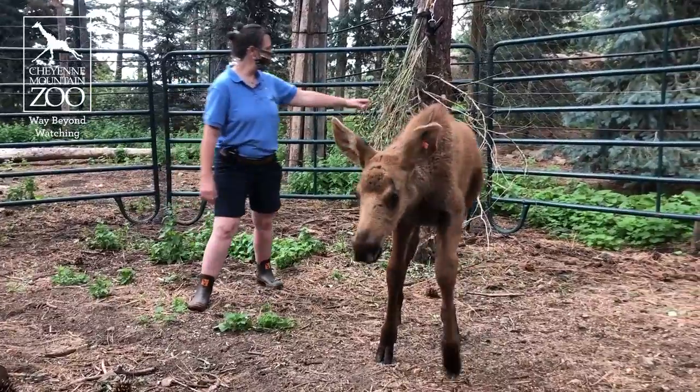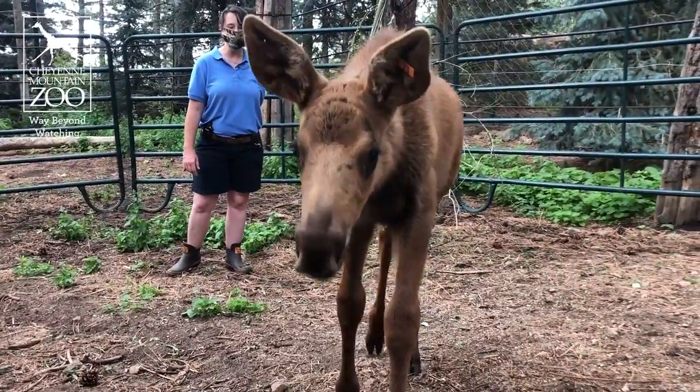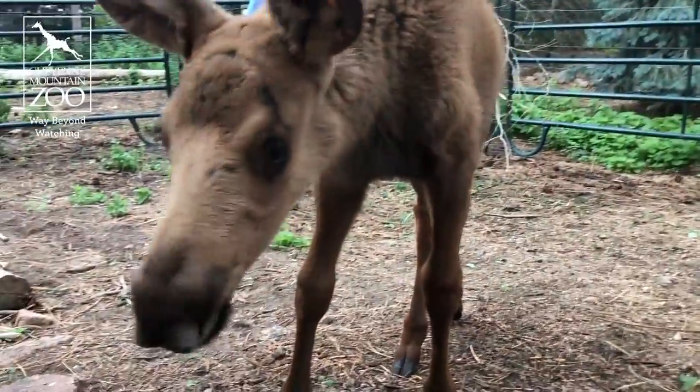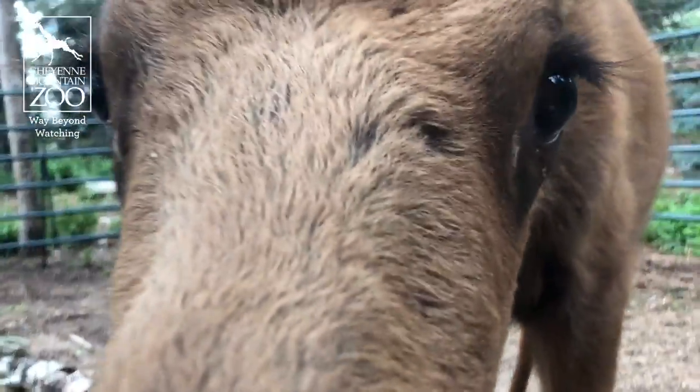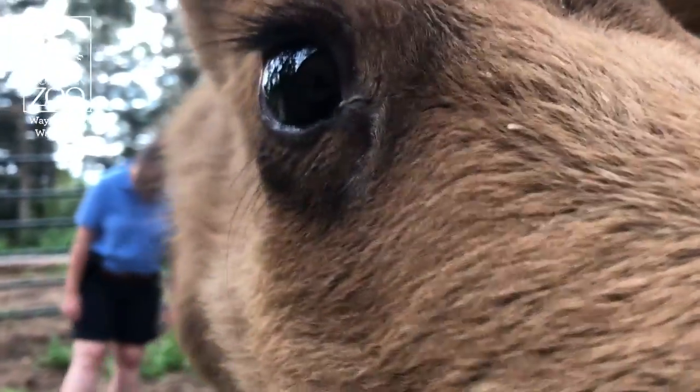He loves to eat his browse, so we've got some willow here. He loves his cottonwood. I think elm is actually the favorite though, and he's very curious, so he's definitely checking out the camera right now.